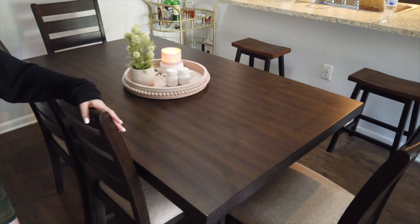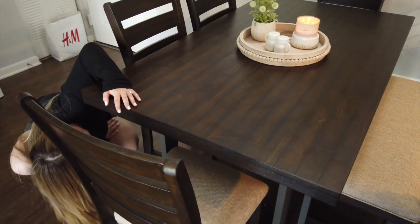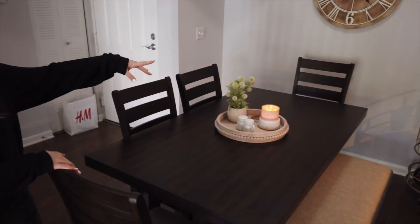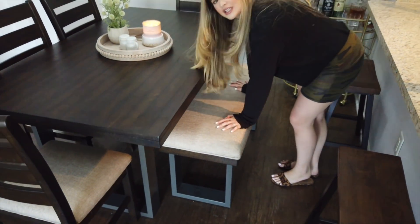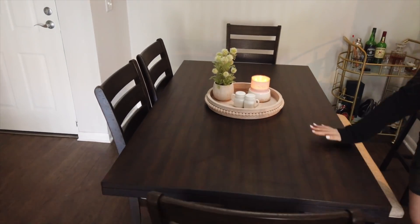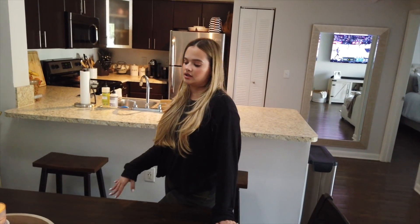This dining room table is also brand new. They came and brought it to us and it is so nice. It comes like this with four chairs and a bench, which I really like. People love sitting on the bench when they come over. We got this from City Furniture and I'll link it — it's really nice and really affordable too. I think it was like 700 bucks. It would have been cheaper without the bench, but we like the bench, so we got it with the bench.